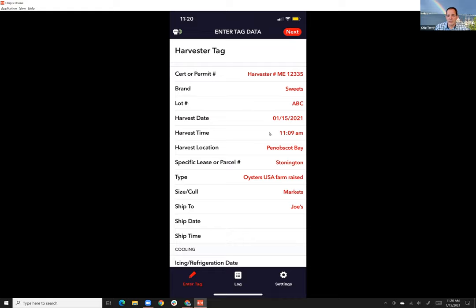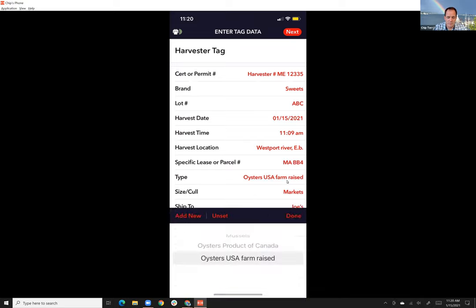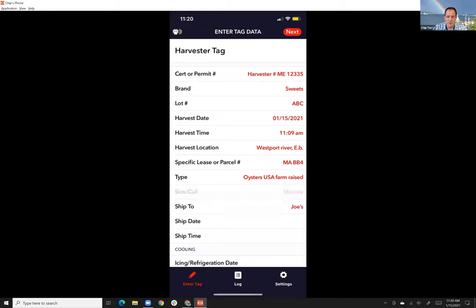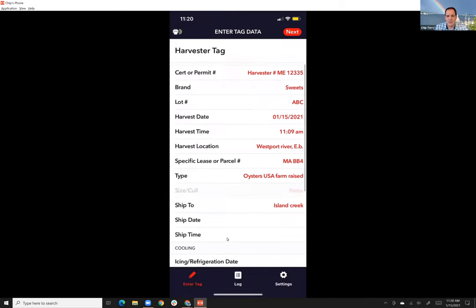You add a harvest date, harvest time, and location — say the Westport River in Massachusetts. The type of product: oysters, but it could be product from Canada, mussels, pretty much anything. You also add the size and cull, who you're shipping it to, and the ship date and time.